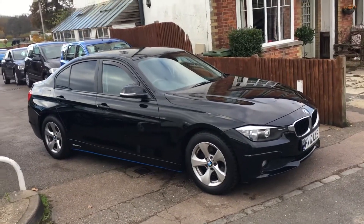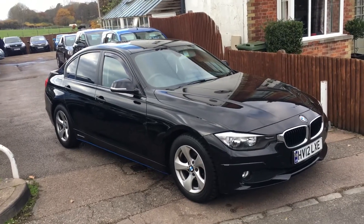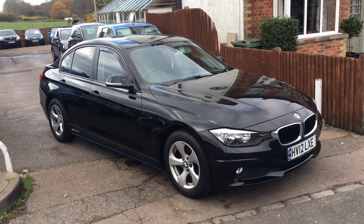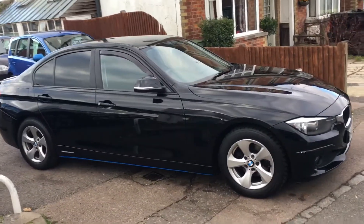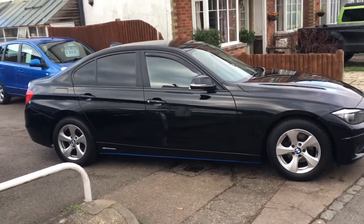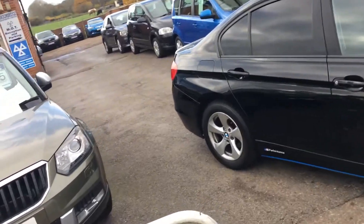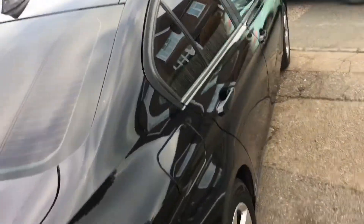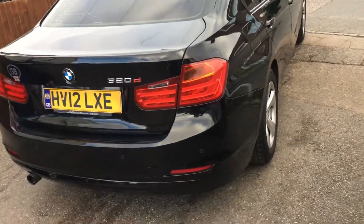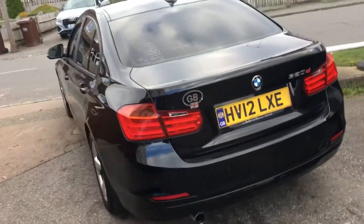Ladies and gentlemen, welcome to VFM Auto Sales in Groombridge, just outside Royal Tunbridge Wells on the Kent Sussex border. Today I'd like to show you a BMW 3 Series 2 litre. This car is a 2012 on a 12 registration and has covered 111,000 miles with an exceptional service history with it.